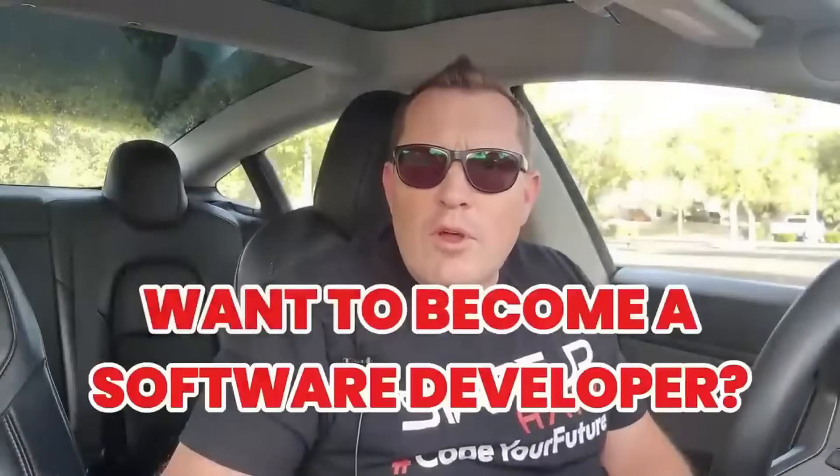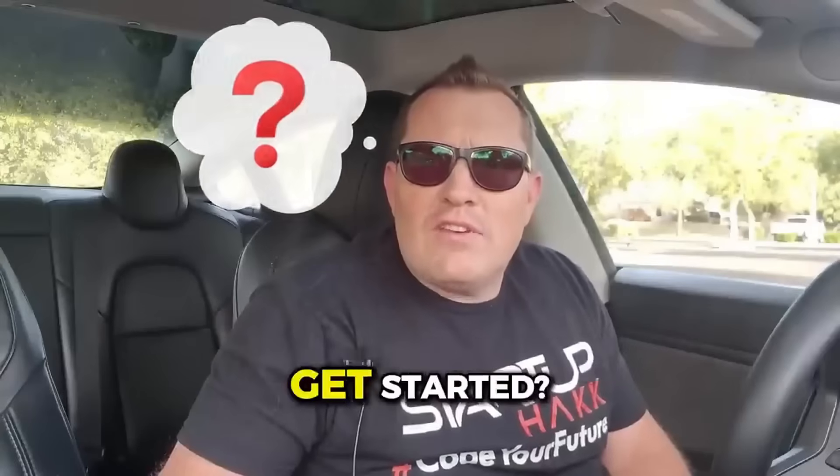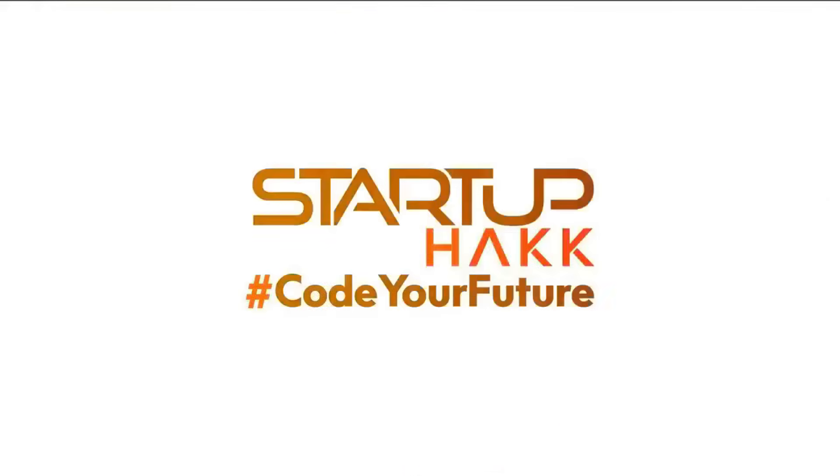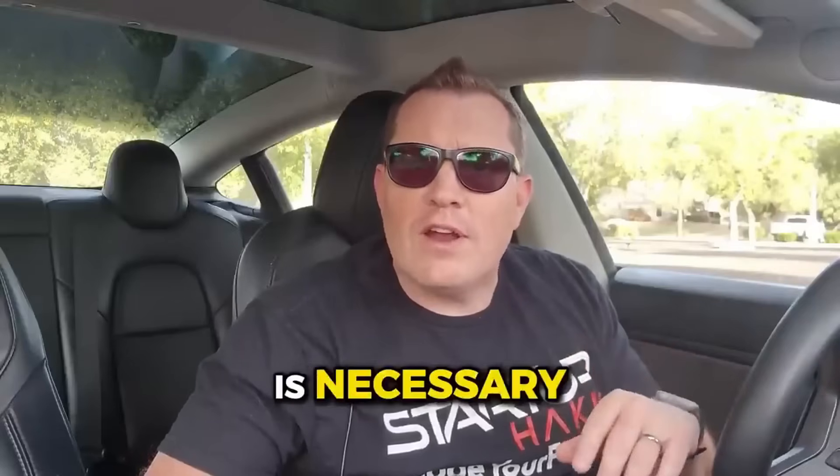Want to become a software developer but don't want to spend four years in college and rack up massive student loan debt? Think you need technical expertise to get started? Welcome to Startup Hack — a better way to start your software career without student loans and years without income.